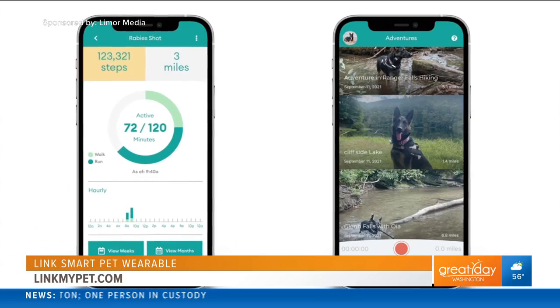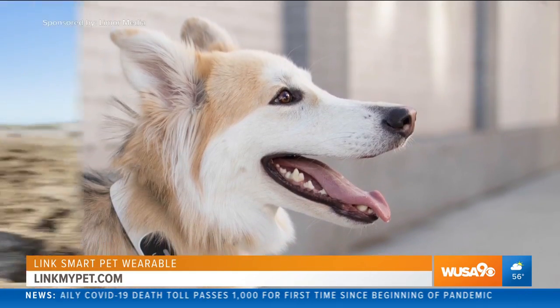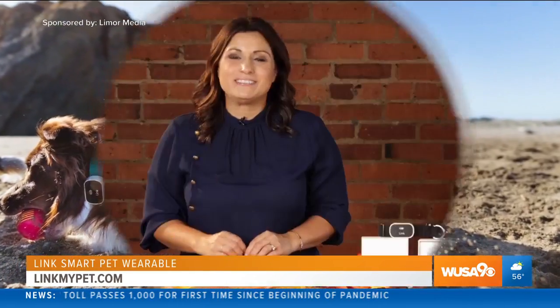which is customized based on your pet's weight, age, and breed. You can also remotely control training tones and vibrations for positive reinforcement of good behaviors.